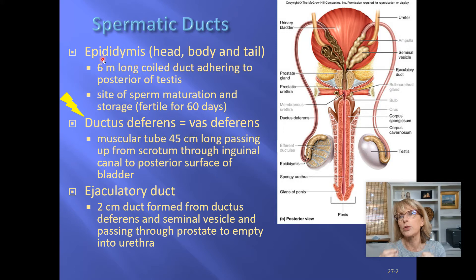The epididymis is actually a long coiled tube all bunched together. It's the place where sperm finish their maturation period. When there's an ejaculation, the matured sperm will be sent up this tube, which is called the ductus deferens. The ductus deferens is also called the vas deferens.